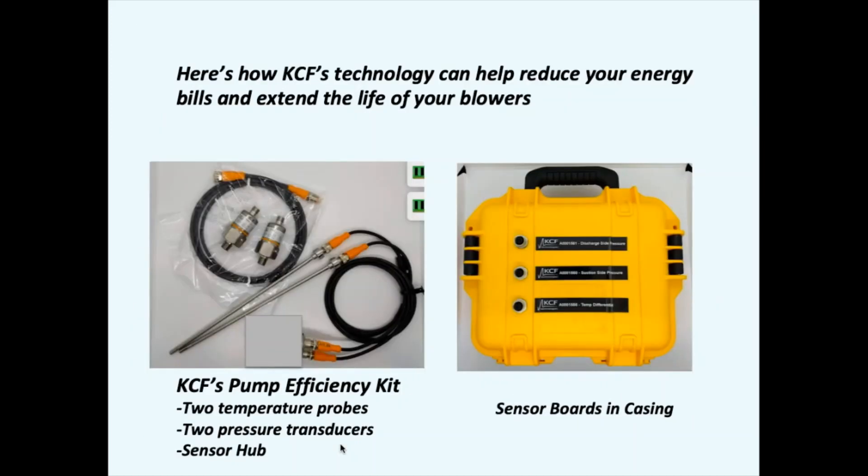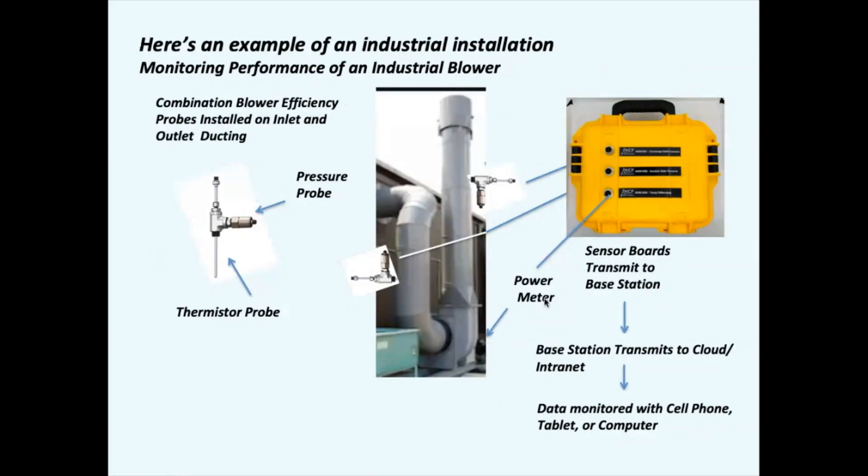Here's how KCF's technology can reduce your energy bills and extend the life of your blower. A typical kit includes two probes and two pressure sensors that go in the inlet and discharge side of the fan. They connect with wires to the sensor board, which then transmits to the base station. Here's a typical setup on a blower — the pressure transducer and temperature sensor are located in a T-fitting, so there's just one port of entry on the inlet and discharge side. These connect to sensor boards, transmit to the base station, and back to your tablet or computer.